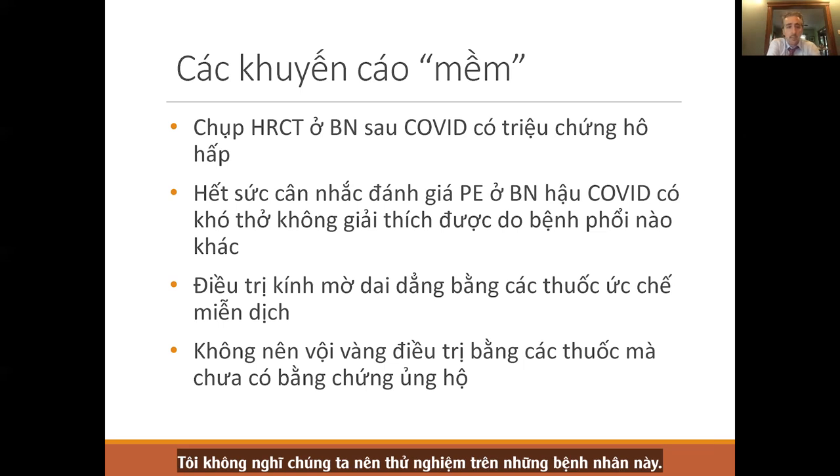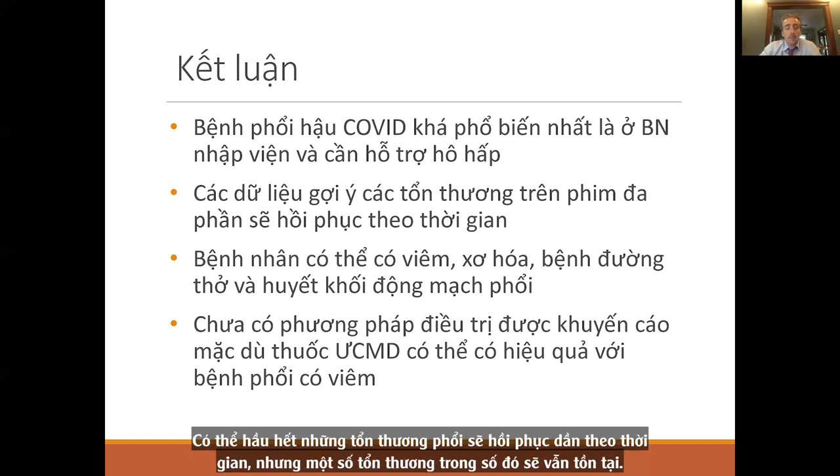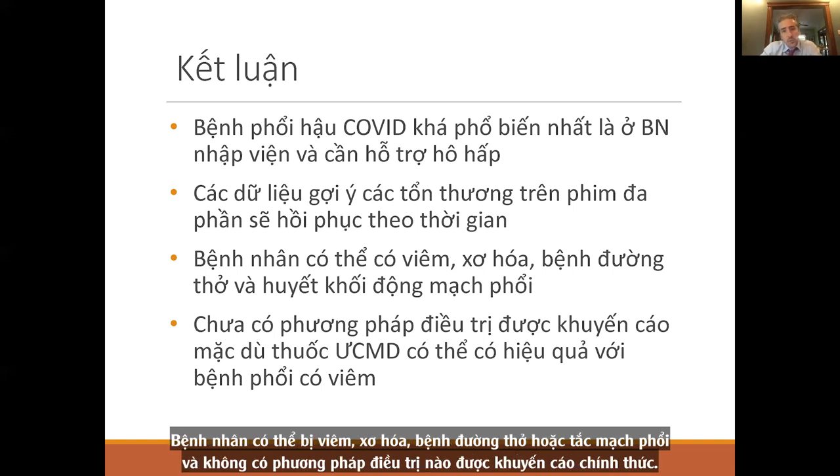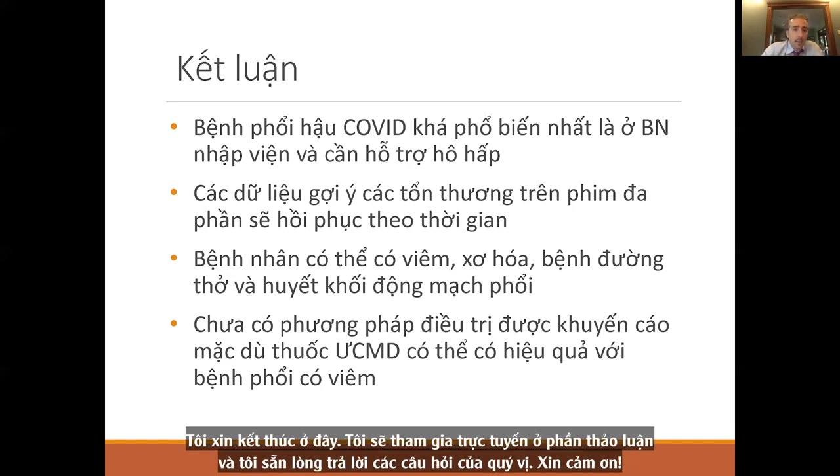In conclusion, post-COVID lung disease is common, especially in those who are hospitalized or put on respiratory support. Likely most changes resolve over time, but some persist. Patients can have inflammation, fibrosis, airways disease, or pulmonary embolism. Though treatments are not established, immune suppression may help with inflammatory lung disease. Thank you — I'm happy to answer any questions.